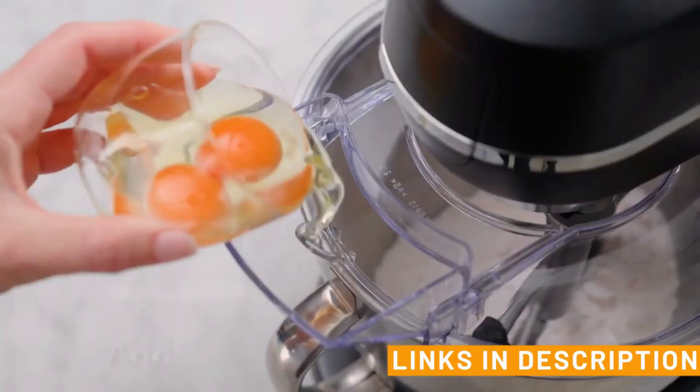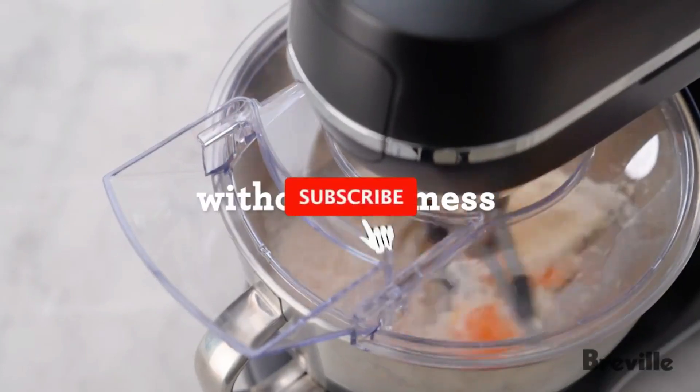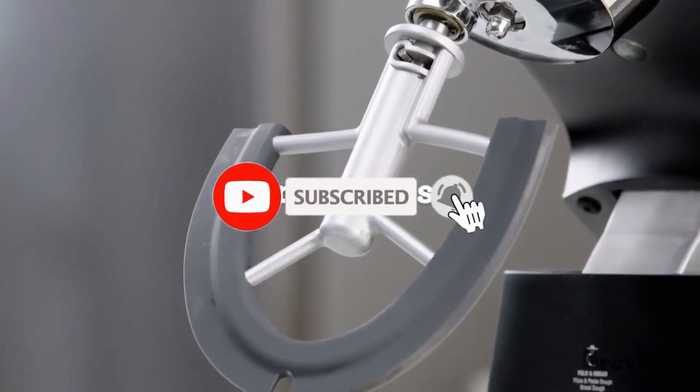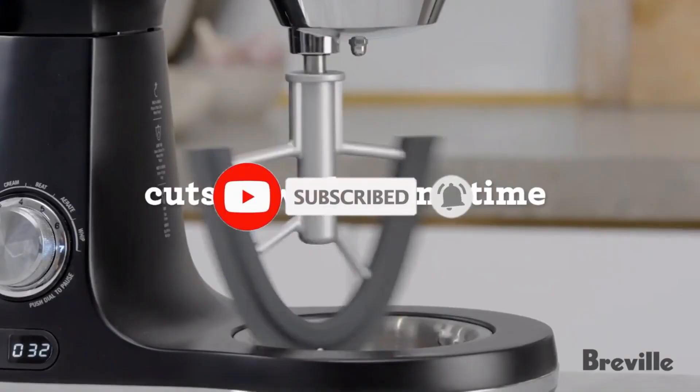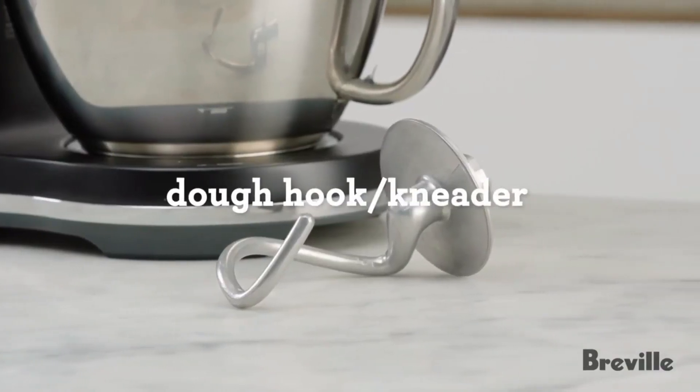So go ahead — check the links below in the description and give one of these products a try, and let us know which one is your favorite in the comments below. Don't forget to like and subscribe to Home Vogue for more home-related product recommendations. Thank you for watching and we'll see you in the next video.